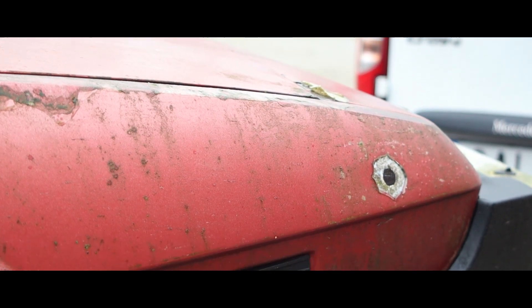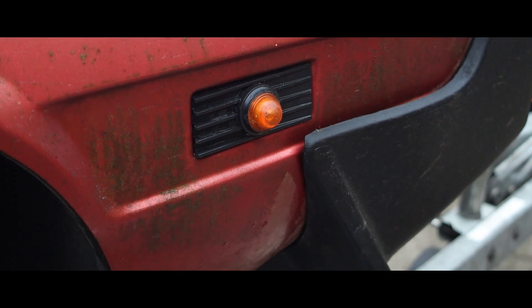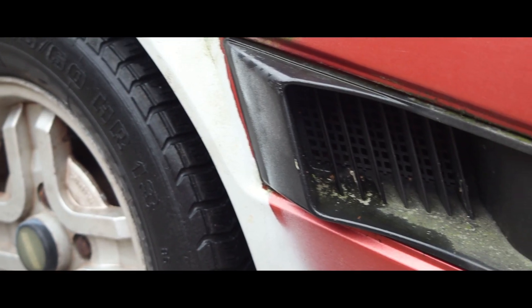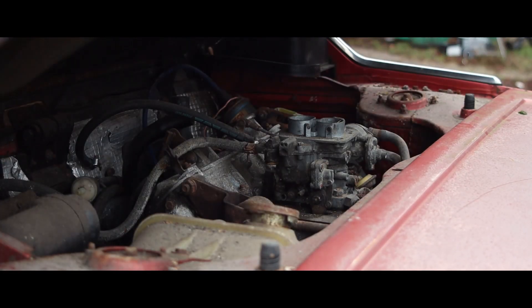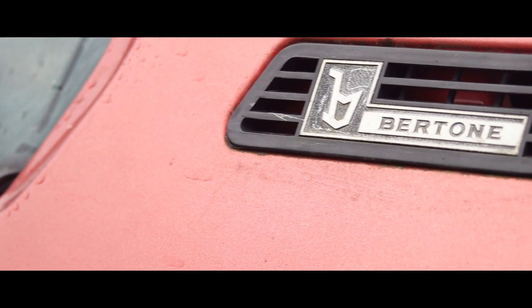The bullet holes may be taped on, but I wouldn't be surprised if I found some real ones. It's got lightweight aluminum rims but three of the tires are flat. It's got air intakes but the motor doesn't go vroom vroom. It's got sleek Italian lines but the body is full of holes. It's got a mid-mounted engine that hasn't been running for at least 10 years.